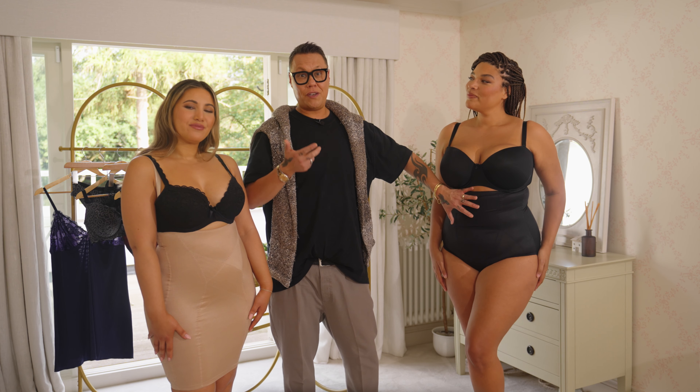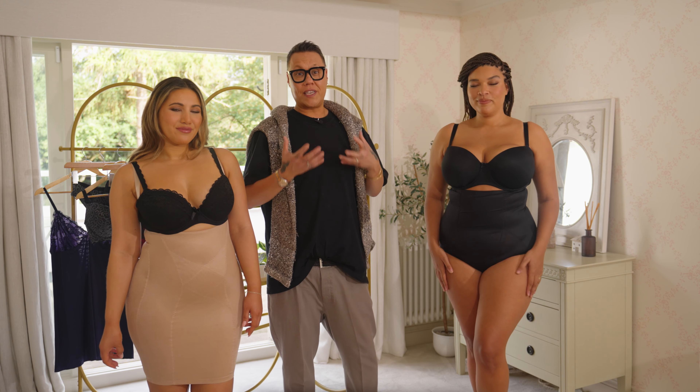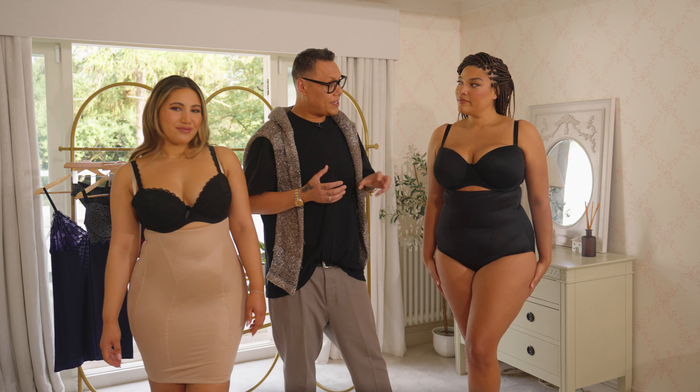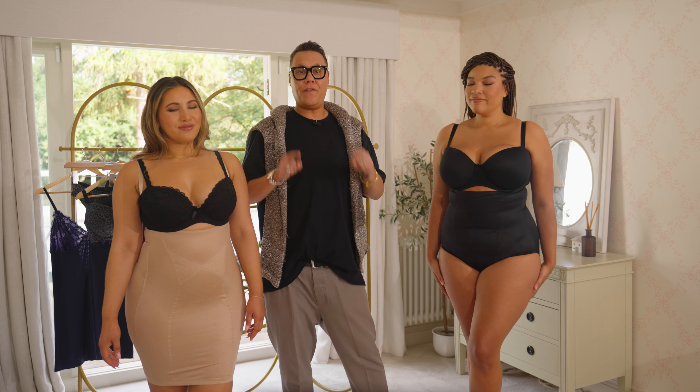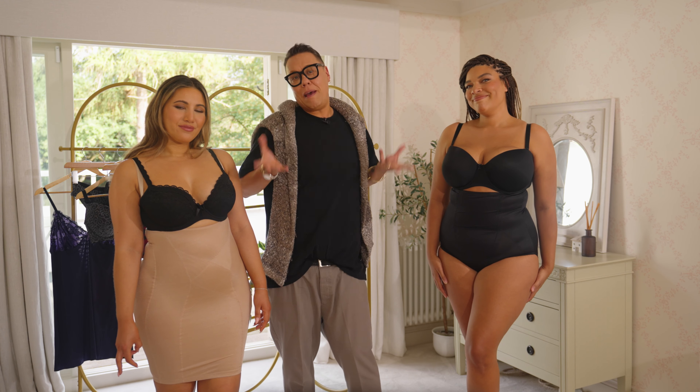You can wear it with trousers, a jumpsuit, or equally with a dress. And of course, with a really good fitting bra as well — it's going to give you all the support. As far as I'm concerned, it's all right to wear support wear if you feel like your confidence needs supporting. If you don't, don't go near it — but maybe give it a go.